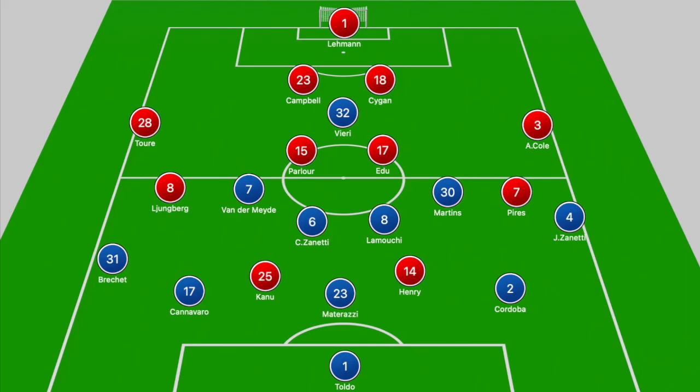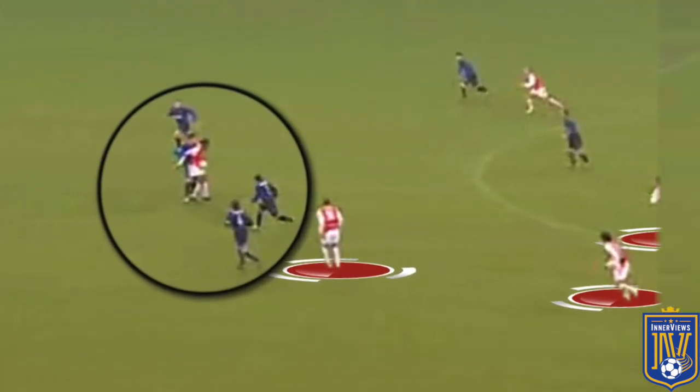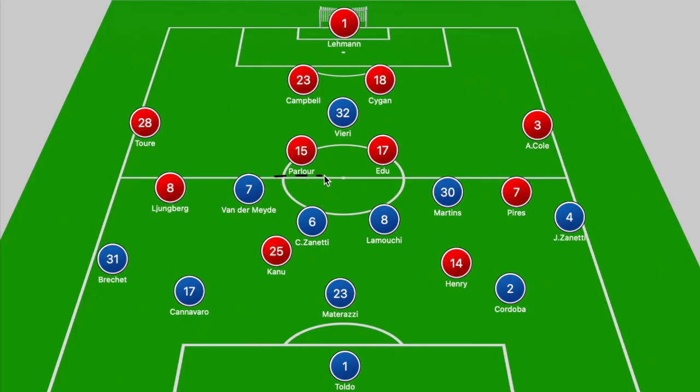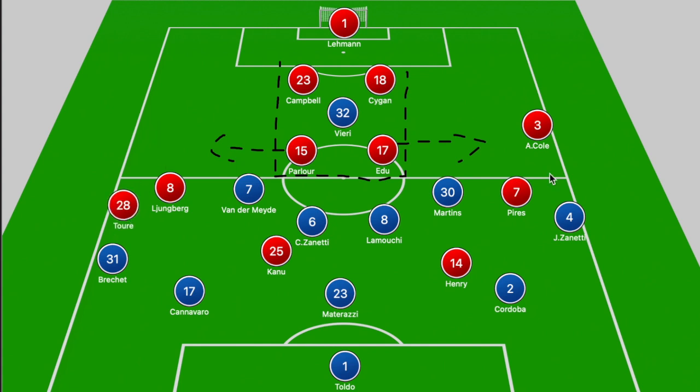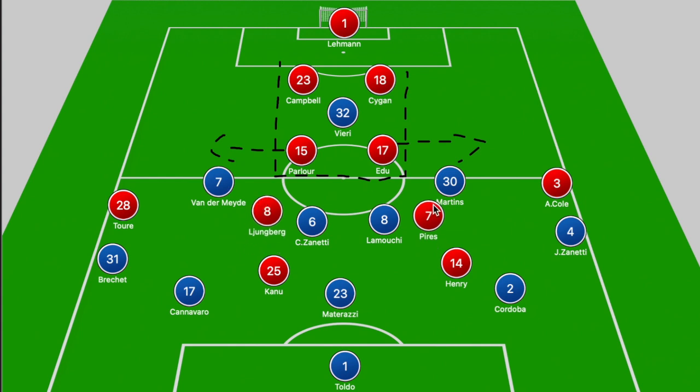In terms of Arsenal's attacking structure, it was Kanu or Henry dropping off deeper to check into the ball, with one of the attacking players drifting into the channels or looking to break in behind. Edu and Parlour sat just ahead of the centre backs providing protection, while Touré and Ashley Cole looked to push forward into the space the wide players were giving them, creating a 4v2 overload in central areas.